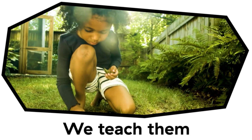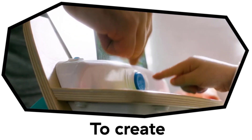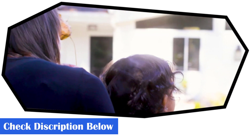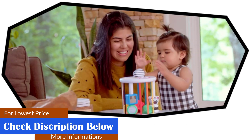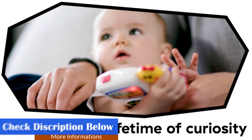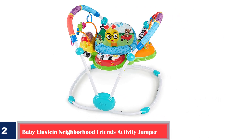What we like: strengthens baby's leg muscles; easy to adjust with four different height options; underwater-inspired flashcards included for boosting vocabulary; easy to clean and machine-washable seat; ideal for babies who can sit up unassisted. What we don't like: expensive, and the metal base might make noise on movement.